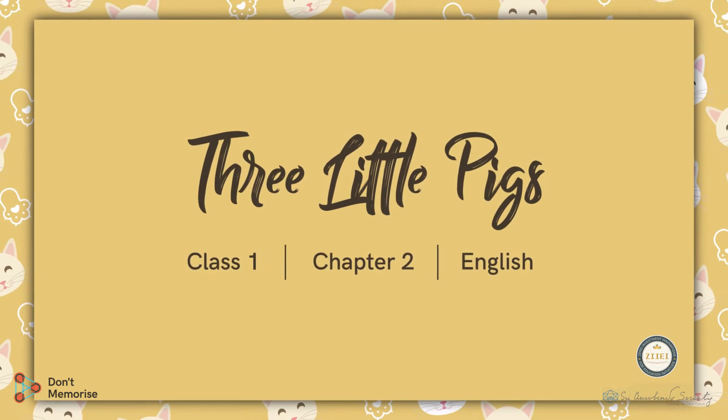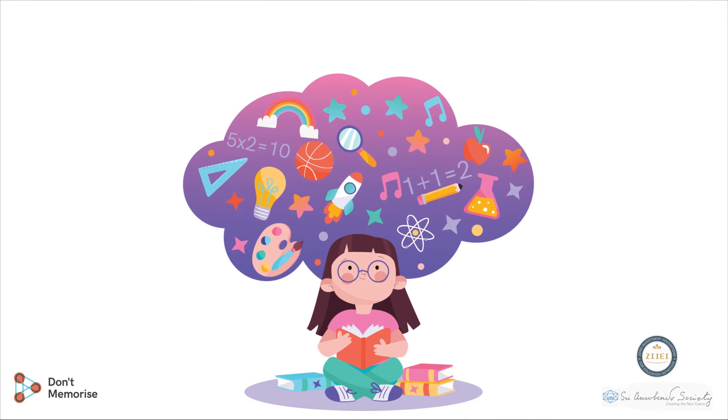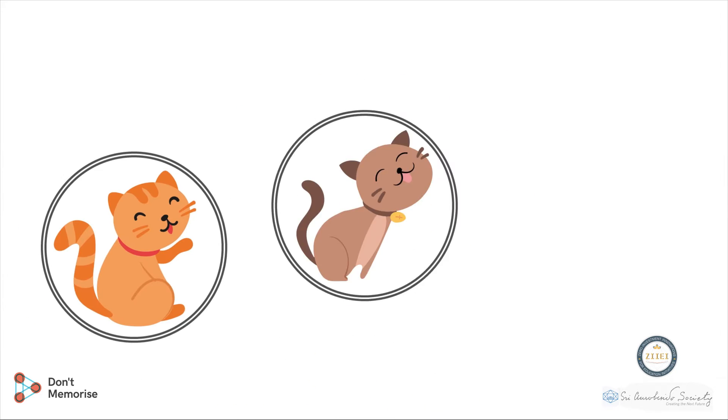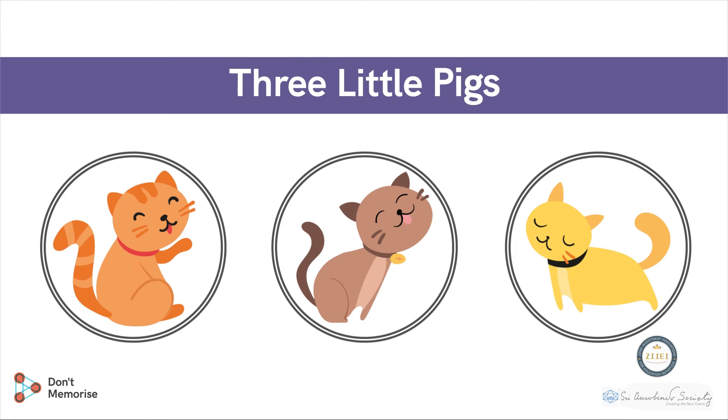Hello, Educators! How are you doing today? In this session, we are going to explore a creative teaching technique that will help the students to learn better. This series of sessions will cover the chapter, Three Little Pigs.